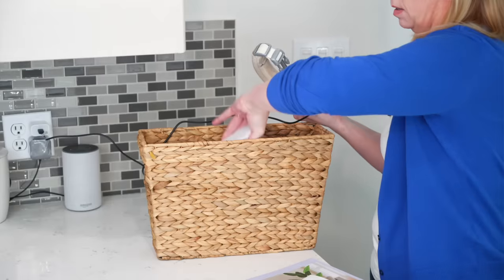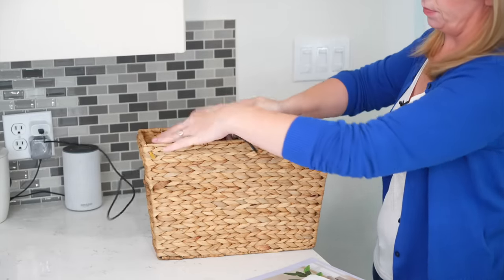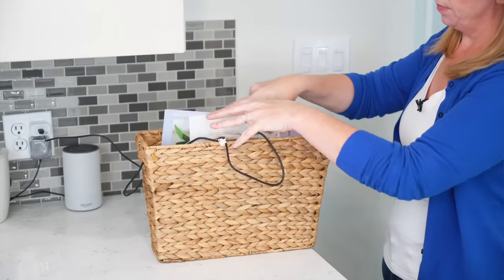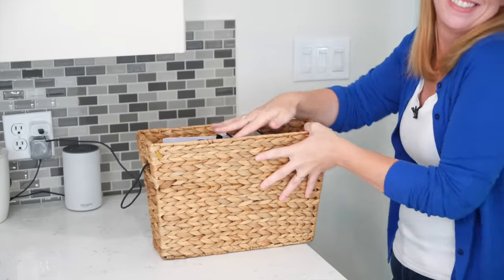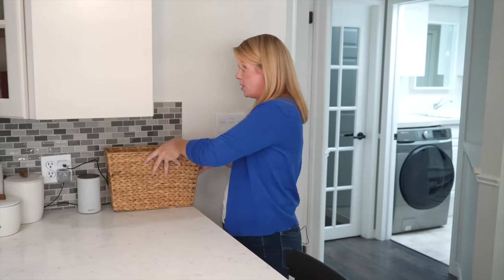Clutter catcher — I feel like this is one thing that everybody needs. This is just a basket from Amazon, it wasn't expensive. I put it on the kitchen counter to catch all the crap I would normally just put on the counter. I even ran a cord and I charge things in there. Any type of anything goes in my clutter catcher, so I know where it is, but it hides the clutter. I think every kitchen needs a basket just like this.